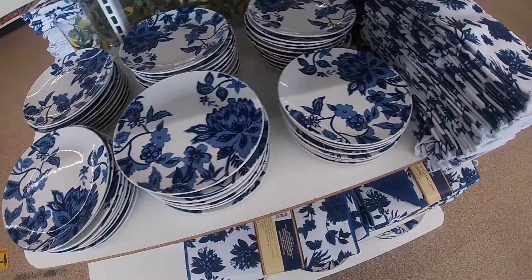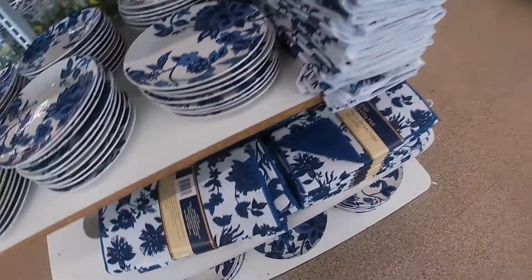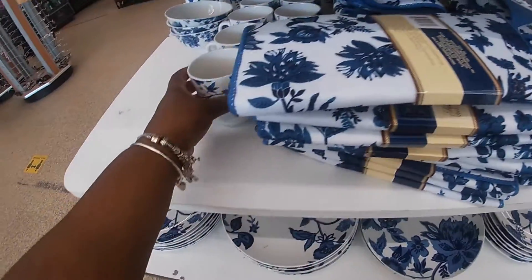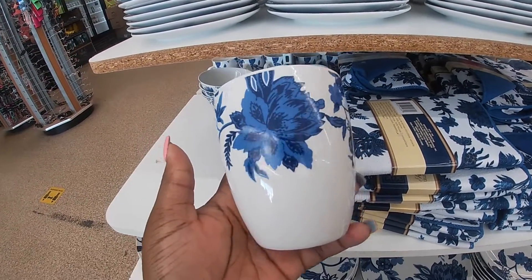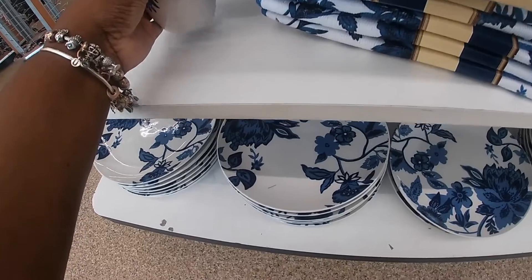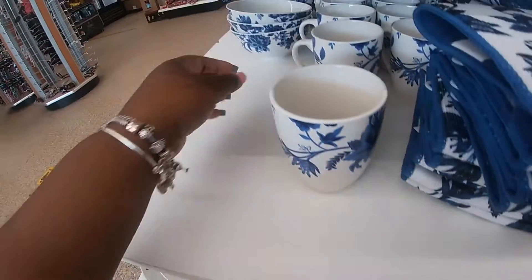And of course they have the plates, the dish towels, the drying racks, the mugs. Those are really nice. And these plates and bowls.